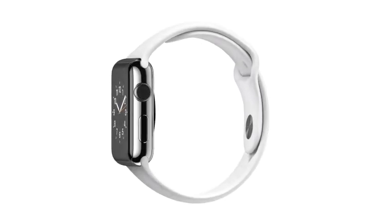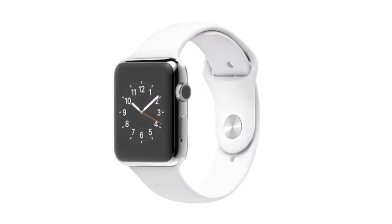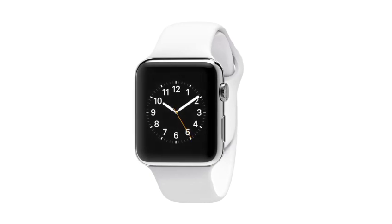We've designed a range of products so personal you don't put them on your desk or in your pocket — you wear them on your wrist. We conceived, designed and developed Apple Watch as a completely singular product.